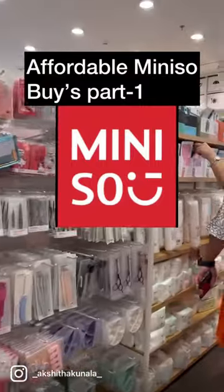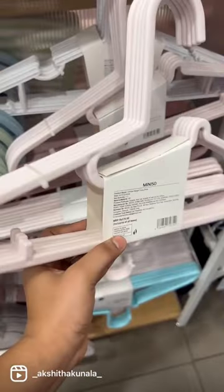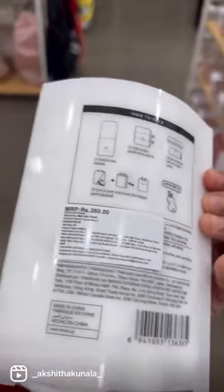Affordable mini so buys part one. This cute makeup storing pouch is only for 190 rupees and has many color variants. This cloth hanger is only for 170 rupees. This bare towel is only for 260 rupees. This headband is only for 150 rupees.